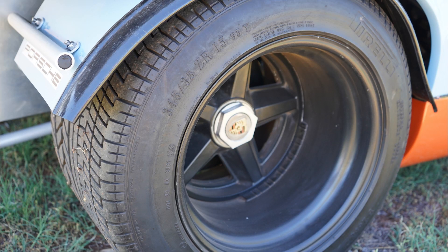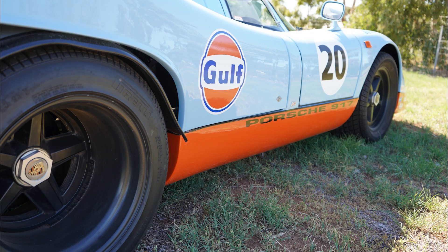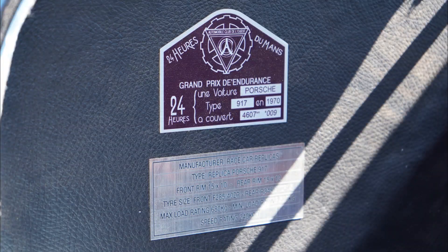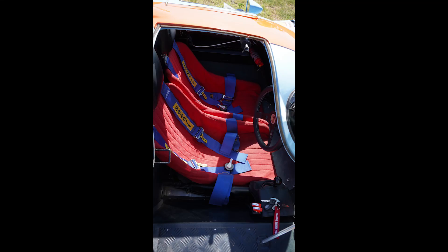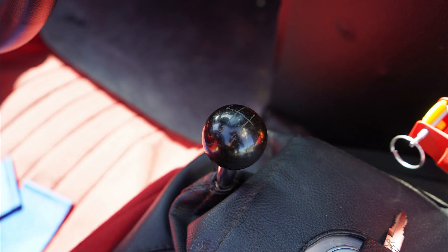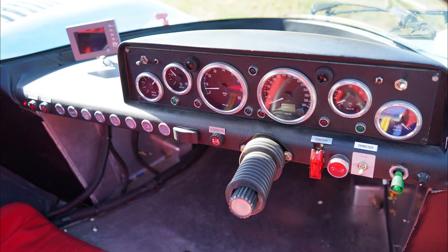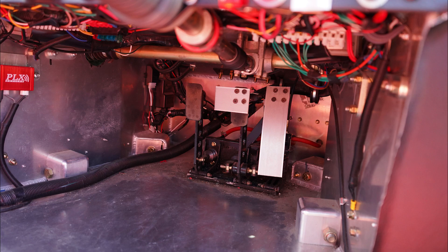The gearbox was modified to be used in a mid-engine configuration as opposed to the rear-engine setup of the 930. The chassis of this car also benefits from modern manufacturing techniques. The passenger cell is of monocoque design, so much safer than the original, with a space frame used on the rear for structural integrity and original appearance.